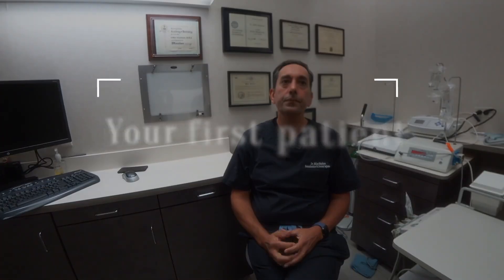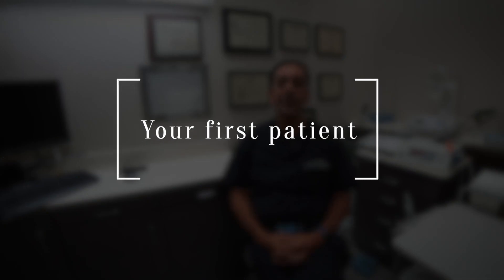My very first patient in dental school — I had to do a very small filling. I remember her clearly. I was super nervous, my heart was going to jump out of my chest. I remember asking her every 30 seconds, 'Are you okay? Are you okay?' and she had to calm me down and say, 'You're doing a good job, let's just get through this.' That's an experience I won't forget, but we've come a long way since then.